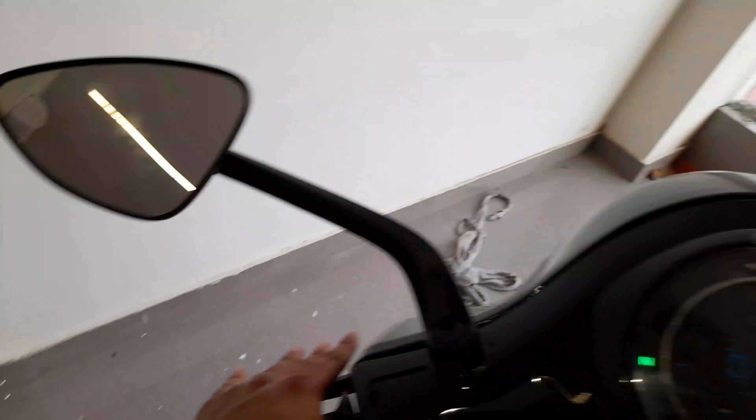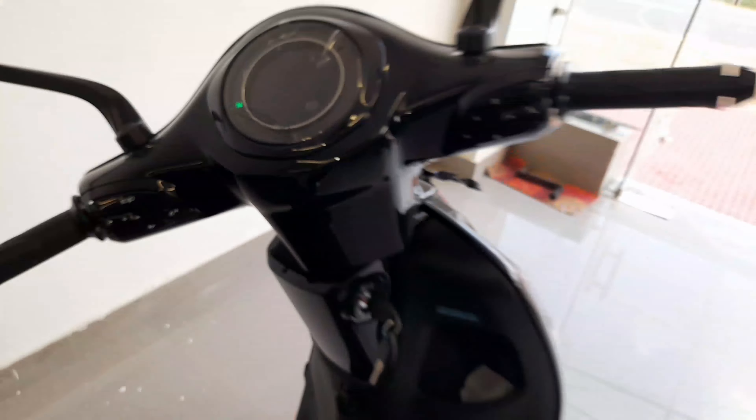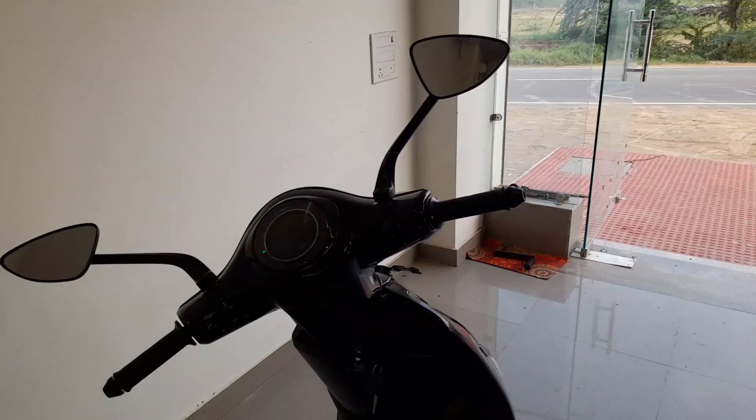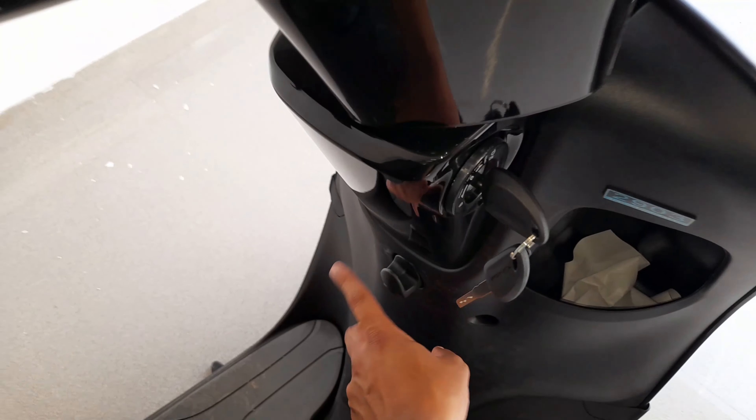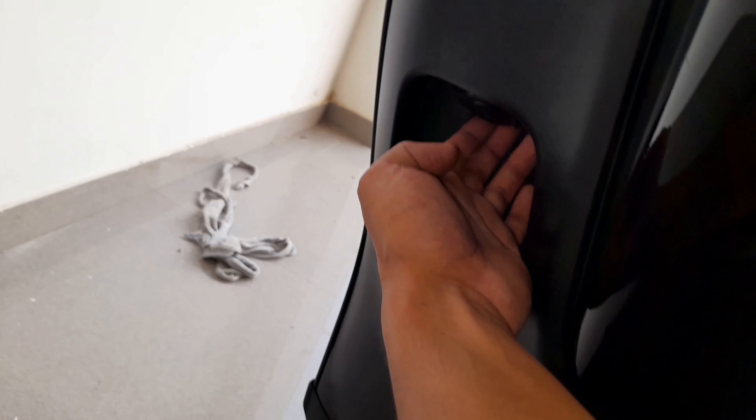This is the parking brake. This is the dashboard. There is a physical key and this is the bagging glove box. This one is a bucket and a hook. Here is a glove box and USB charging.